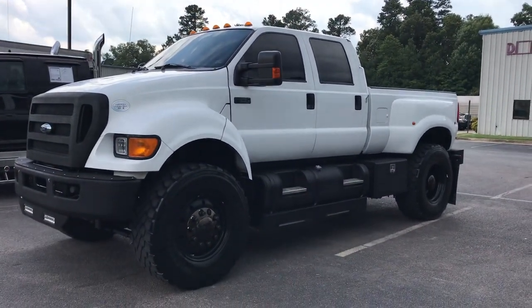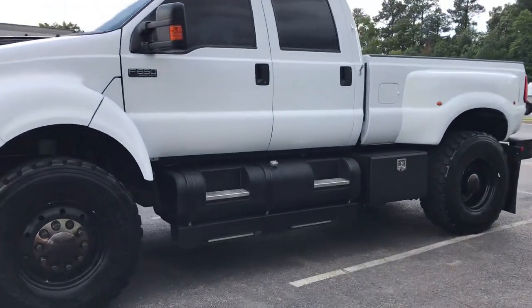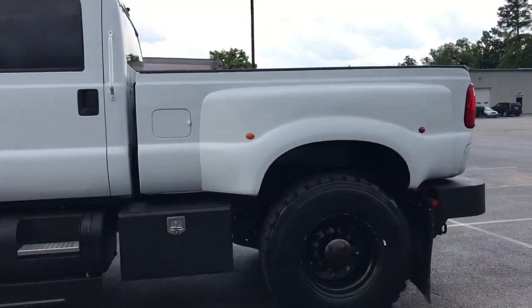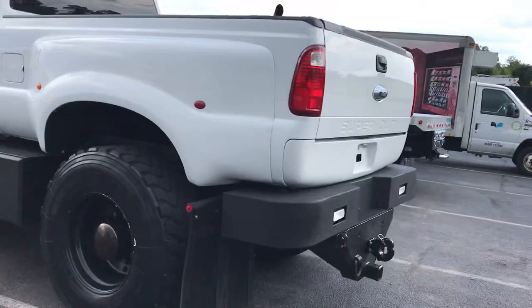There is a company that just builds these trucks specifically, and they are a great company. I know the owner — he does a hell of a good job on these builds, puts a lot of pride in his work. Not everybody takes care of them like this customer did, but this is one clean truck.